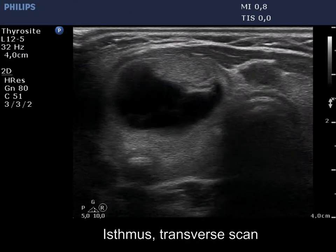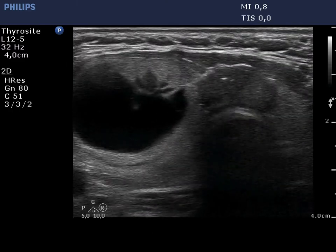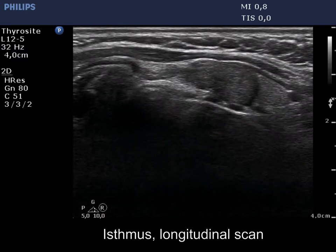There is a deeply hypoechoic nodule in the isthmus. This lesion is suspicious, having microcalcification and irregular, lobulated margins.